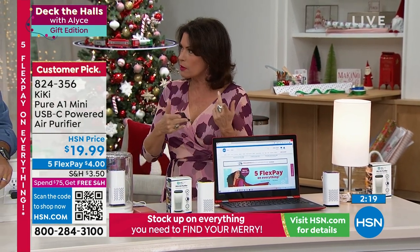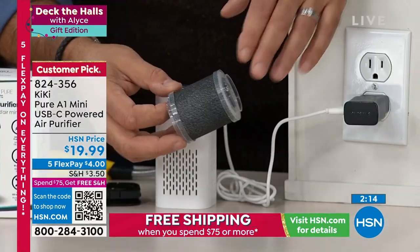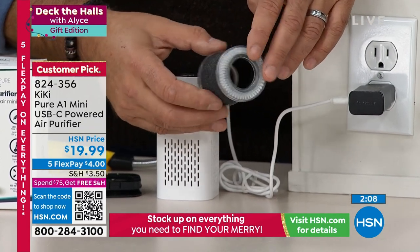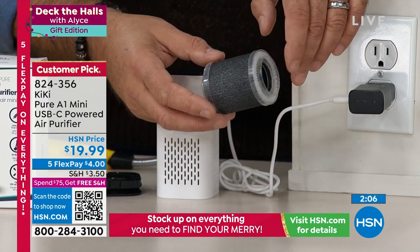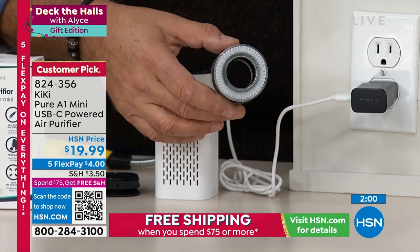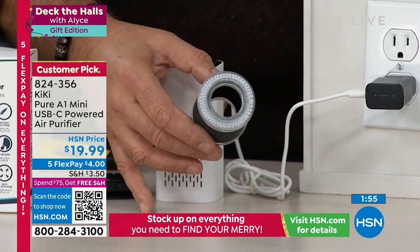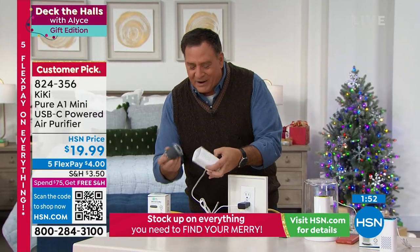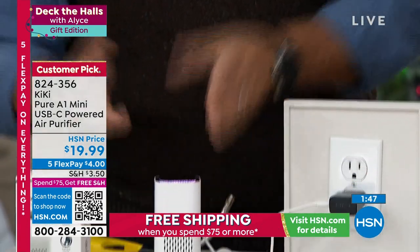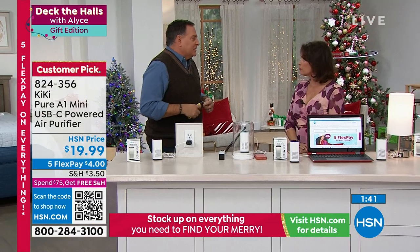You cannot believe how big that filter is in such a small, compact, and stylish design — for under $20. I'm thinking about it just for my desk at work, in my little cubicle space. One of my other favorite features is the nightlight — it changes colors, going through every color in the rainbow. It makes you smile. The filter is replaceable: drop it in the bottom, close it up, touch the button on top, and it's back running again.